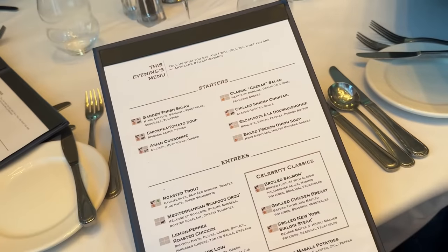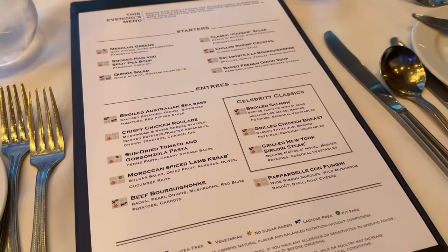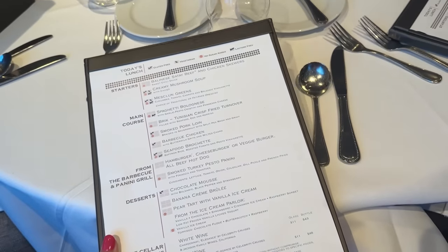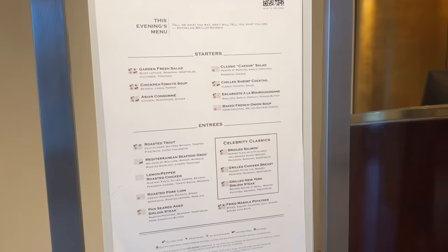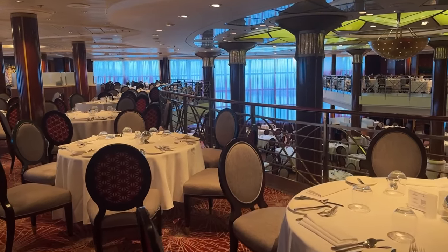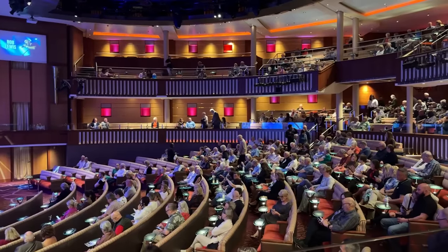There was usually just one vegetarian main option, but allergens were clearly marked, and you could see the menu on the app ahead of time and outside the restaurant, which I love. Our servers were fantastic. At this point we were still on casual night, so I was curious about what formal night would be like — I did pack a couple of dresses just in case. Because we started dinner at 5:30, we were done in time to go to the 7pm show in the theatre. Every night there were two shows.